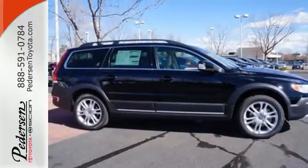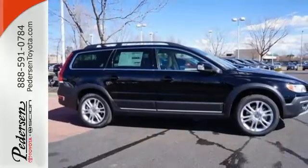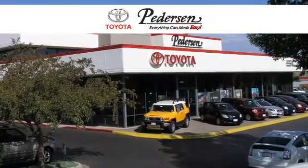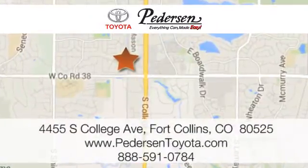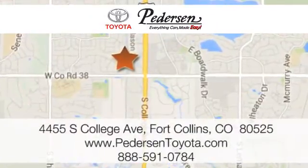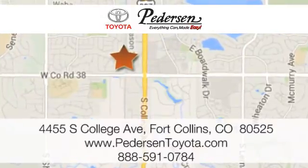Test drive this capable crossover today. Call, click, or visit us today. We're conveniently located at 4455 South College Avenue in Fort Collins, Colorado, or online anytime at petersontoyota.com.